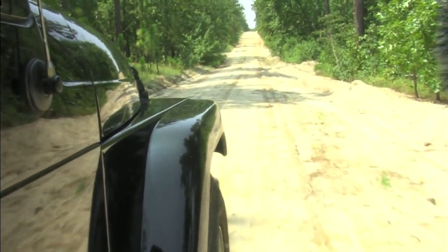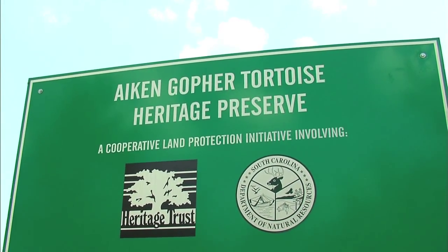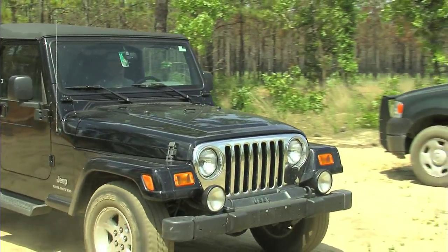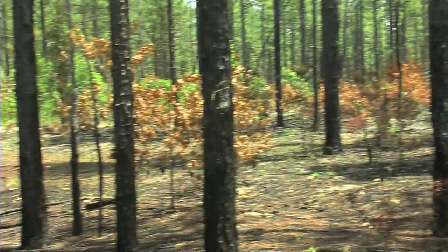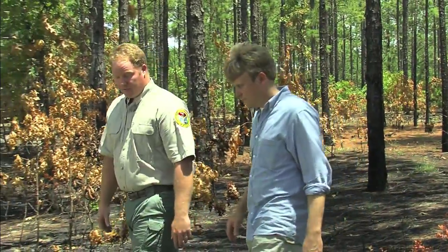Aiken Gopher Tortoise Heritage Preserve is a great place to see the regeneration and restoration of longleaf pine. The South Carolina Department of Natural Resources is working hard to reverse the decline in gopher tortoises in South Carolina. I'm off to meet with preserve manager Brett Mowell, whose work with DNR and research as a PhD candidate at Clemson University is focused on habitat improvement here.